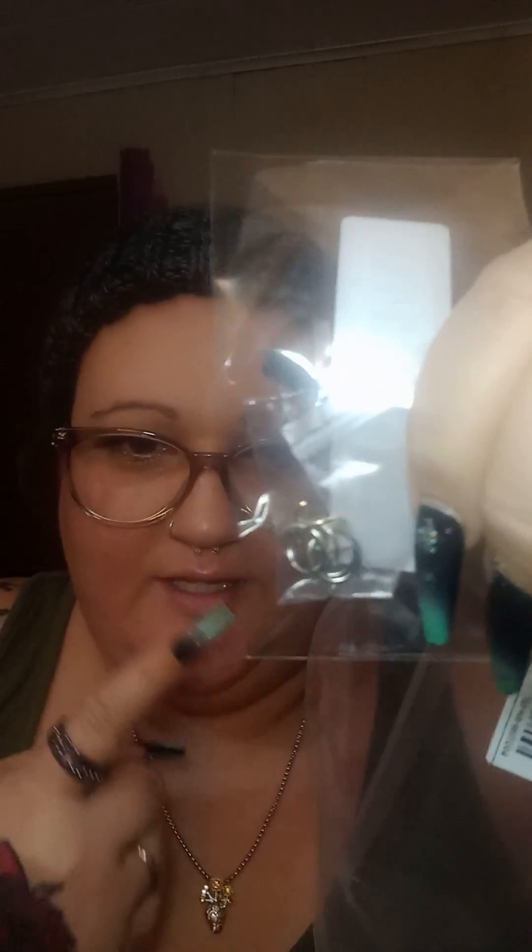I also got these nose rings. They're the kind that are supposed to look like two hoops. I'll try those out too.